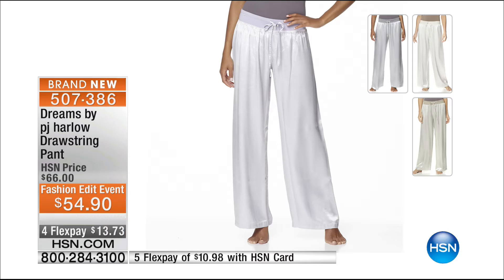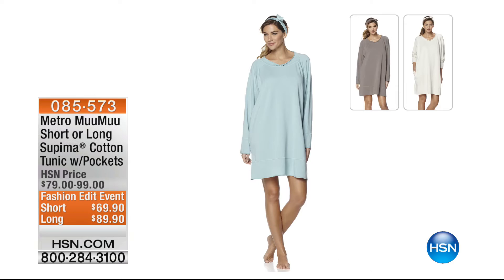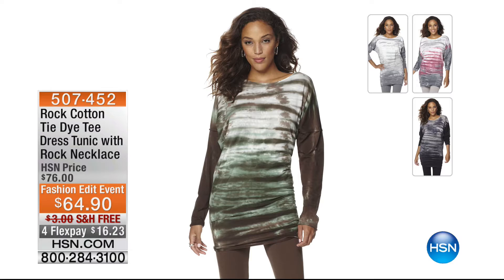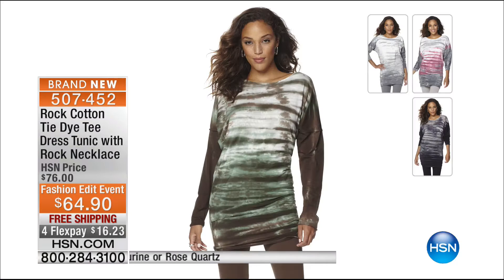Coming up — we are so limited in quantities because it's been such a hit. Already selling off dot-com immediately — this is the Metro Muumuu, short or long tunic. It's cotton, it has pockets, and you get the short or long version. I literally have a handful left in the long — definitely take advantage. Jump online and get this before they're gone. $69.90 for the short and $89.90 for the long. Also, the shirt I've been wearing this morning — Rock Cotton by Tina McMillan — a great tie-dye tee tunic coming up later at $64.90.